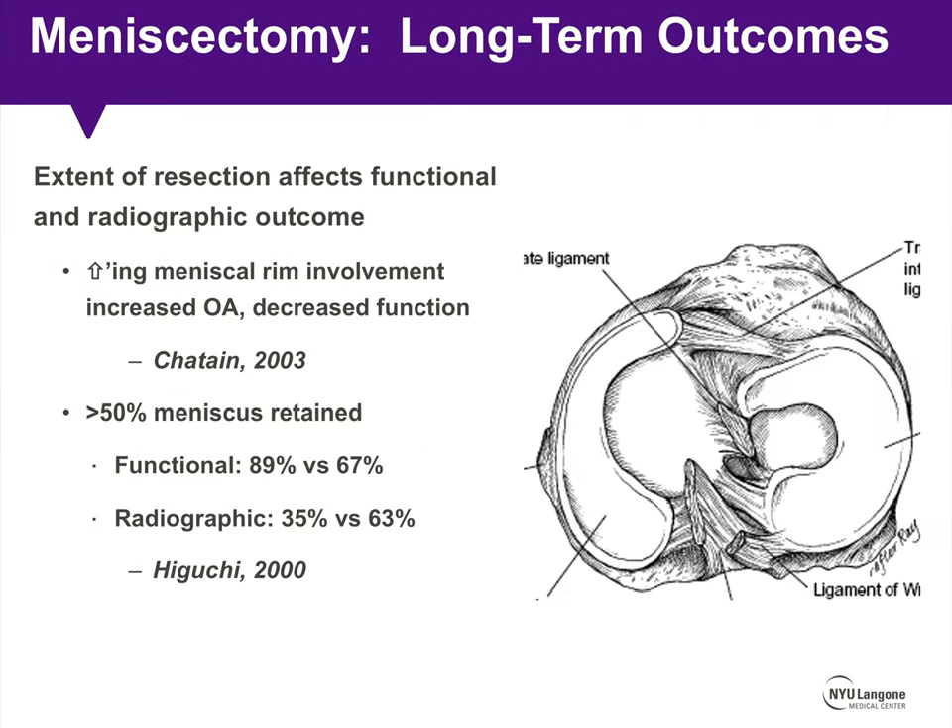The extent of resection clearly affects both functional and radiographic outcome after partial meniscectomy. Chetain showed that increasing meniscus rim involvement increased the incidence of postoperative osteoarthritis and decreased patient-reported functional outcome scores. Whenever possible, you want to maintain at least 50% of the meniscus, because in Higuchi's study there were significantly improved functional and radiographic outcomes when this was achieved.